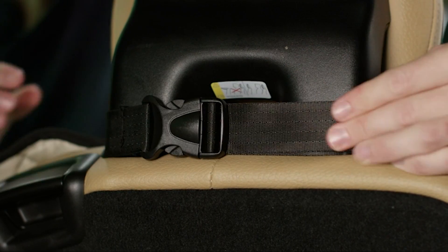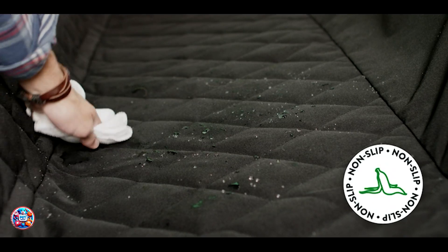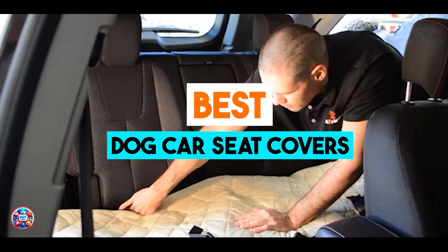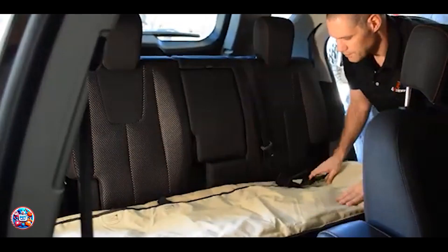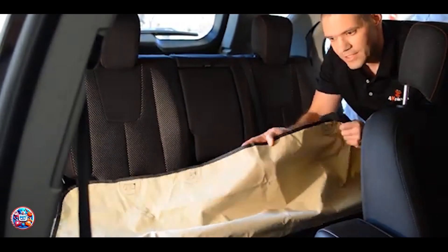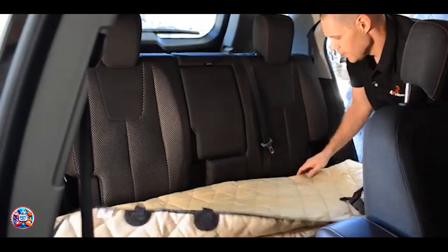Hey, fellow dog lovers. If you're tired of cleaning up after every car ride with your furry friend, you're in the right place. Today, we're diving into the top 5 best dog car seat covers that will protect your seats and keep your pet comfy. From waterproof designs to easy to clean options, these covers offer the ultimate solution for stress-free travel. Let's get started.